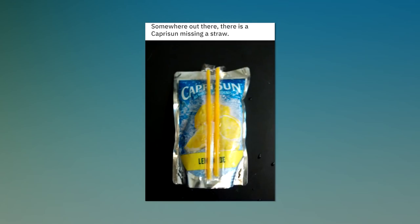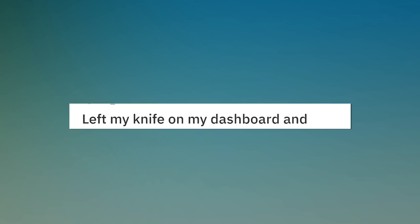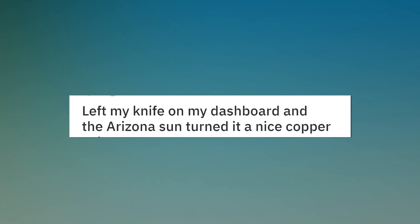Somewhere out there, there is a Capri Sun missing a straw. Left my knife on my dashboard and the Arizona sun turned it a nice copper color.